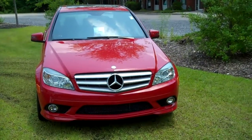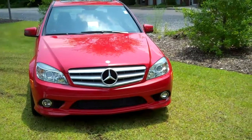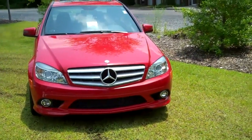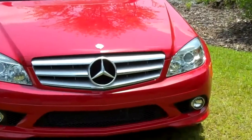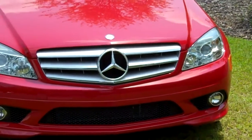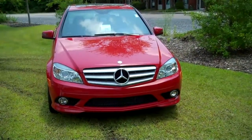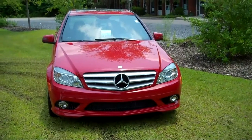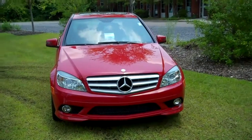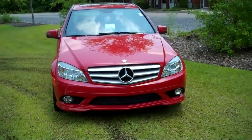Born from a lineage of over 124 years of luxury automobiles, this 2010 Mercedes-Benz C-Class proudly adorns the three-pointed star that has become the symbol of the world's finest automobiles. Mars Red in exterior color with a black interior, the sporty looking vehicle is not only sporty with good performance but also will give you a comfortable, luxurious ride.